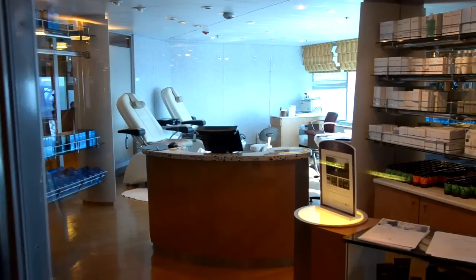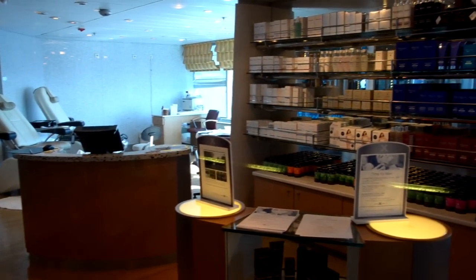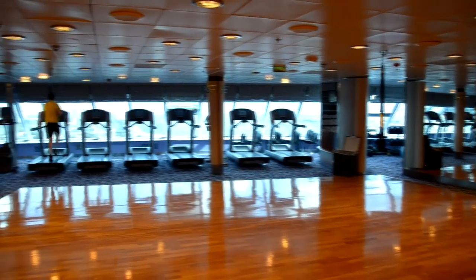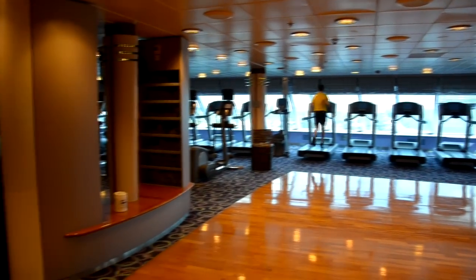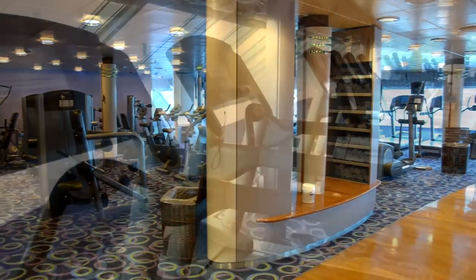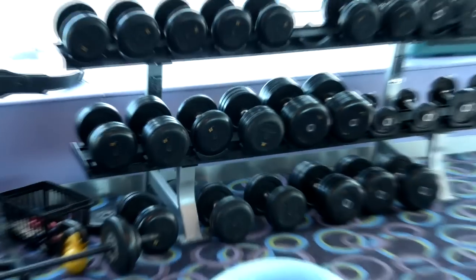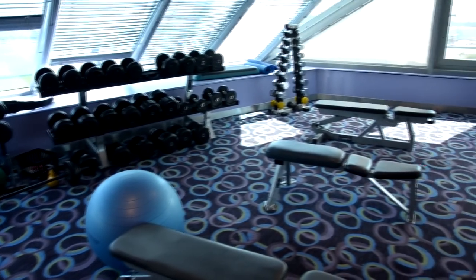Here's part of the Aqua Spa, the salon area. It's got a nice cozy gymnasium with all kinds of ellipticals and treadmills and weights and things. There's nothing like working out at sea and having great views of the ocean while you work out, trying to work off some of that amazing food aboard the ship.